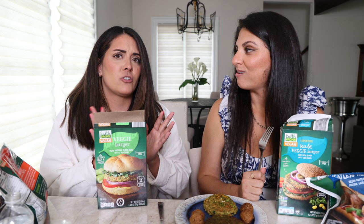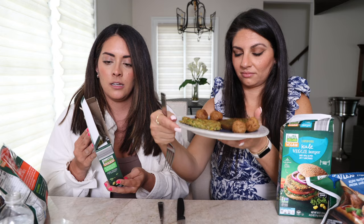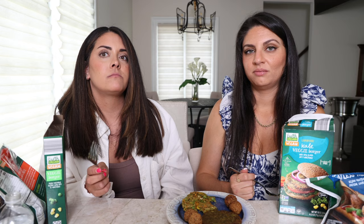We're moving on to frozen products — two types of meatballs and two types of veggie burgers. We're not really veggie burger people. The first veggie burger looks nasty, if I'm honest. It has five grams of protein at 90 calories. It's so dry and it's not good. I don't like it at all; I wouldn't buy these.